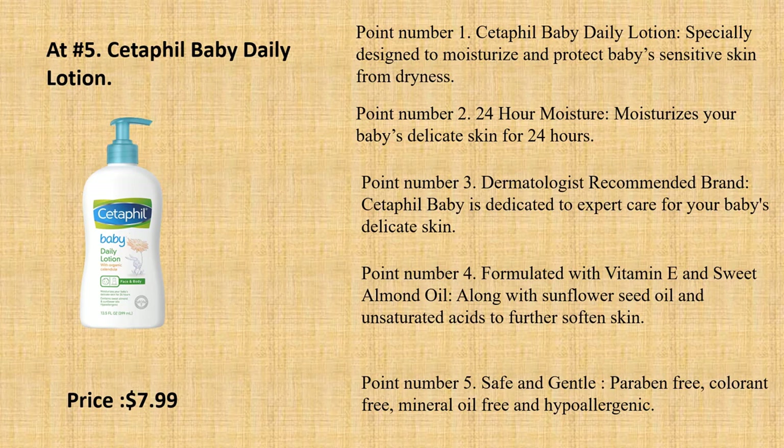Point number 5: Safe and gentle. Paraben-free, colorant-free, mineral-oil-free, and hypoallergenic.